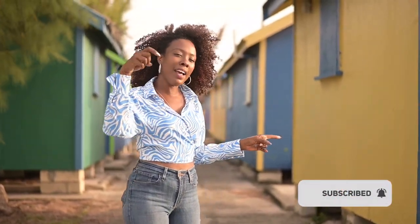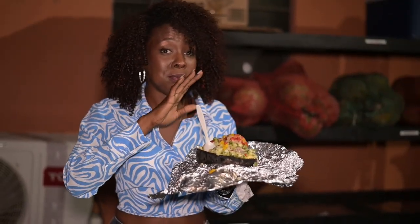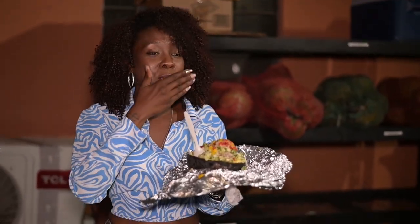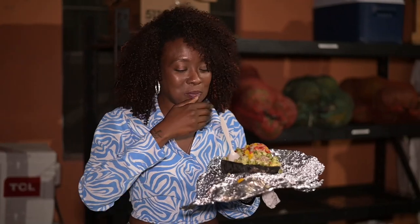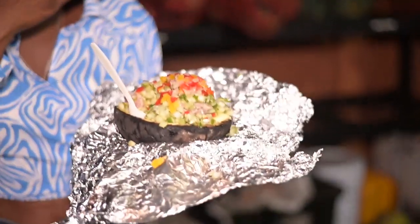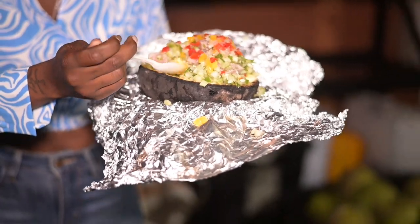I hope you're enjoying this video so far. If you are, don't forget to like the video and subscribe if you haven't already. This is really good — I highly recommend this. I have to say, guys, I'm not a fan of pigtails, but this right here has converted me. Look at that — there's so much to eat. So good.